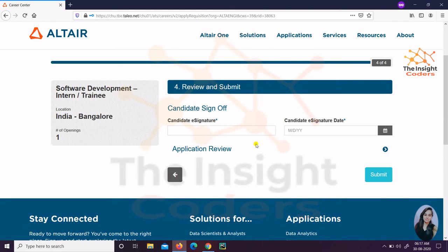You will need to fill in the candidate e-signature and the date — just fill in the current date. Then simply click the Submit button and you will see a screen saying 'Thank you for applying,' and you will also receive a confirmation mail. This was all about Altair, but we are coming up with more companies daily, so please subscribe to our channel and press the bell icon so that you get the latest notifications on time.